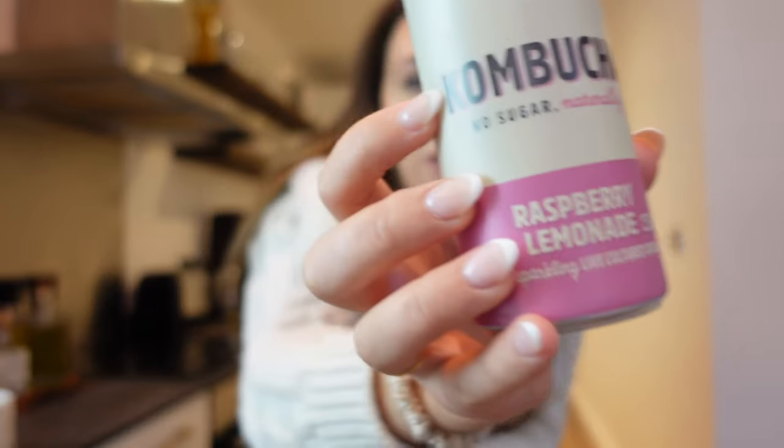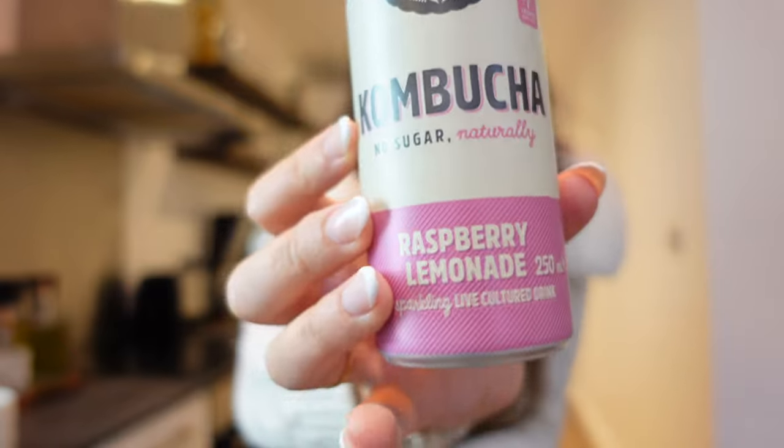I am now literally going to chill out and enjoy my favourite flavour of kombucha. It is the raspberry lemonade by Remedy, and I'm absolutely obsessed, as you can probably tell by how much of it went into my fridge. But thank you so much for watching, guys - I really appreciate it and I will see you in the next one. Bye, guys!